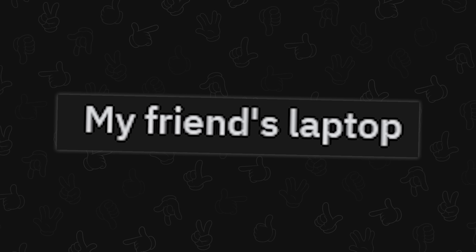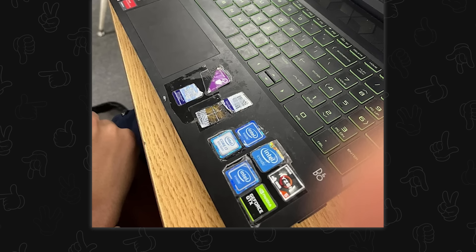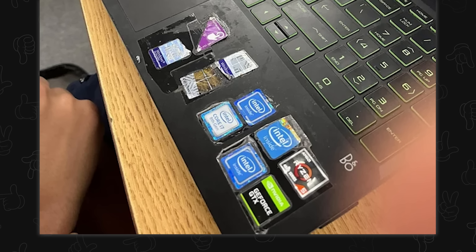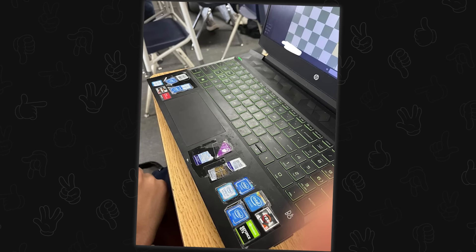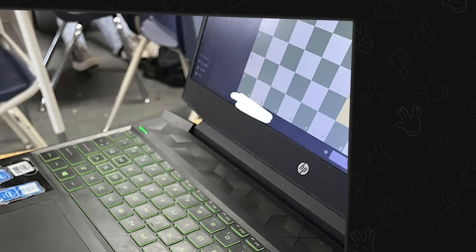My friend's laptop. I see the stickers, but looking closely for anything else — it doesn't look that bad. This might just be my vision acting up, but all I'm seeing are the stickers being kind of funky, and they're playing chess. I've got nothing, sorry.